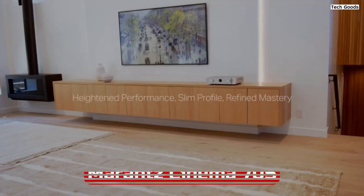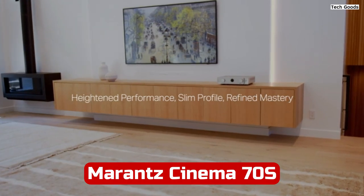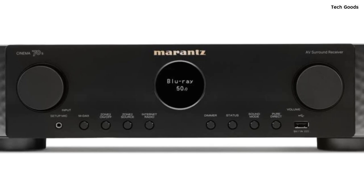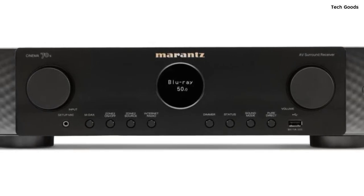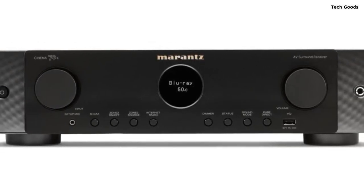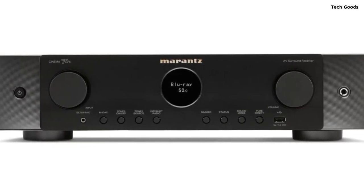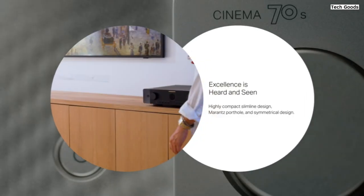Number 1. The Marantz Cinema 70S 7.2-channel receiver is a powerful and feature-packed home theater receiver that delivers an exceptional audio and video experience. With its slim and compact design, it fits seamlessly into any home entertainment setup, while offering cutting-edge 8K connectivity and immersive surround sound capabilities.